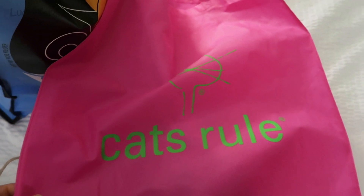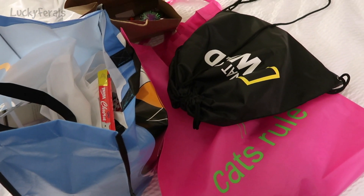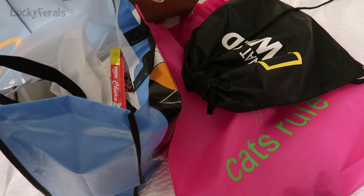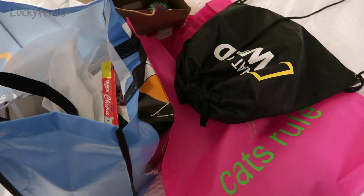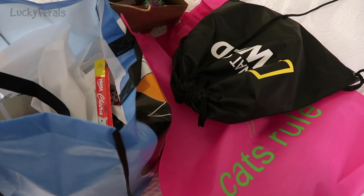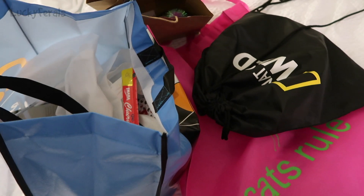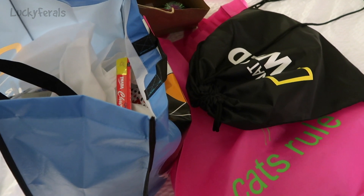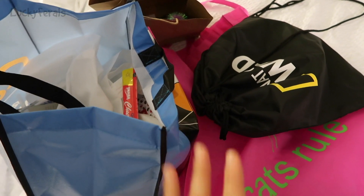I also got this large Cats Rule tote bag when I made a purchase at their booth. So this is my CatCon haul from day one — four bags of stuff! I'm really happy because I know I'll have enough room in my suitcase for all of this. I brought an extra-large suitcase and get one free checked bag, so I figured I might as well take advantage of that. I could have just used a carry-on but I was smart and brought a bigger suitcase, left it half empty, and I'll have plenty of room to bring everything back.